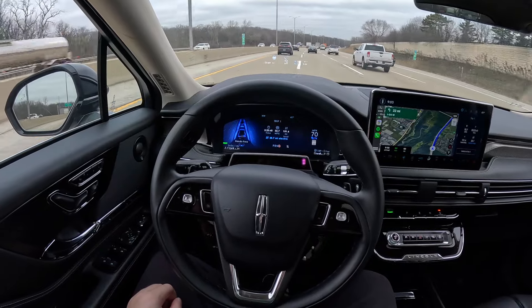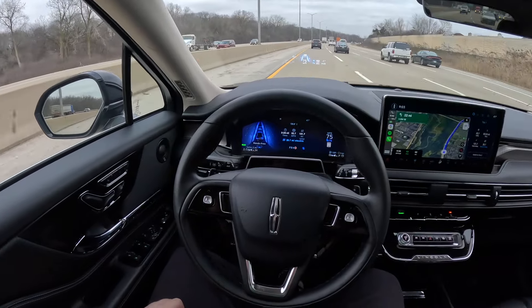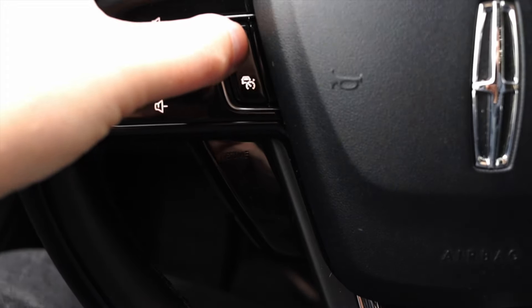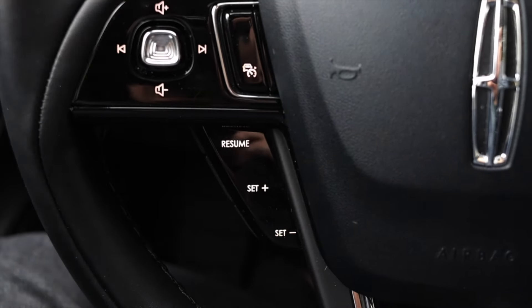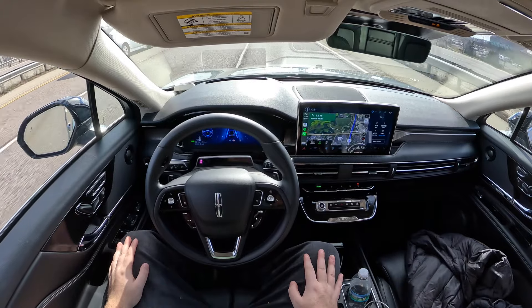Occasionally it will ask you to put your hands on the wheel when road markings go away or if traffic gets a little too hectic. The biggest downside is the actual interface to activate it. I felt as though there are too many steps to turn it on. It isn't hands-free right away and I'm not sure why.